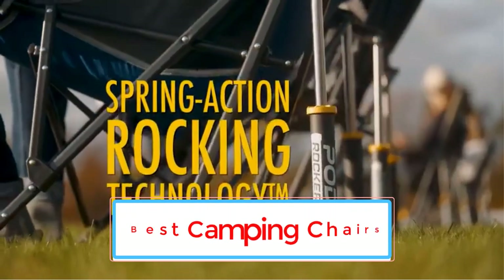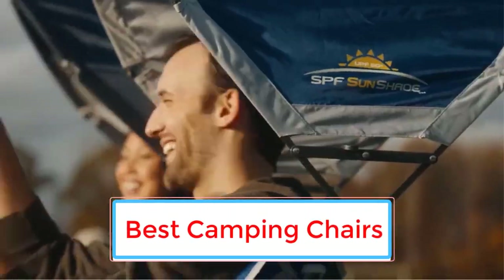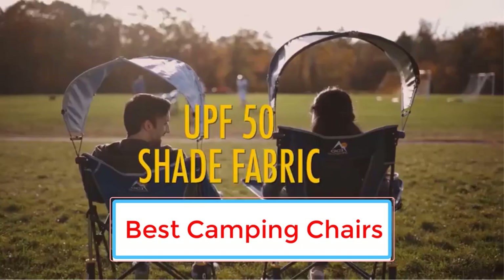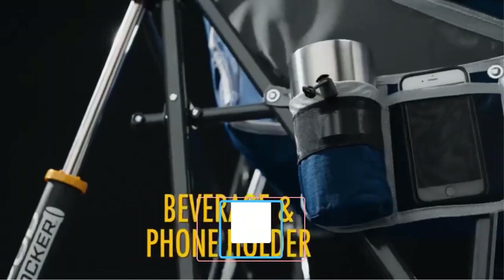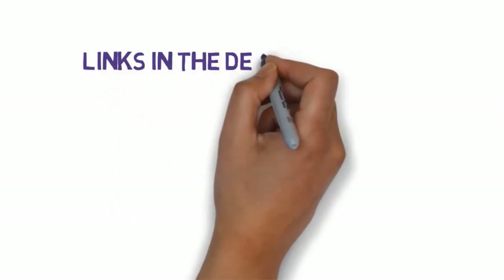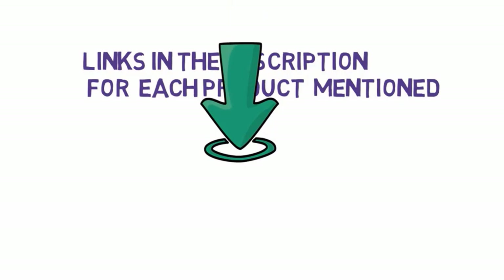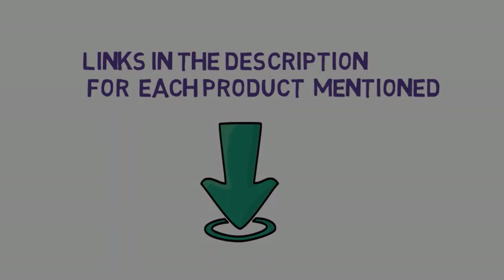Are you looking for the best camping chairs? In this video we will look at some of the 7 best camping chairs on the market. Before we get started, we have included links in the description, so make sure you check those out to see which one is in your budget range.